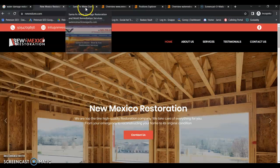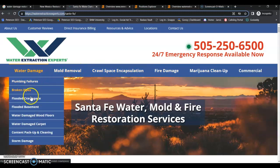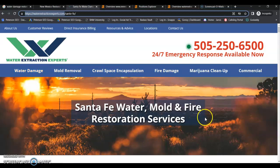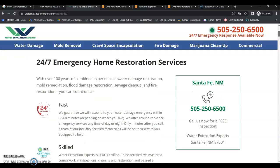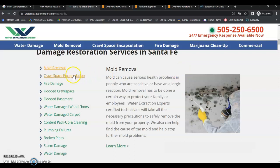If we look at your top competitor for water damage in Santa Fe, we have Water Extraction Experts. They have a decent looking website with click-to-call phone numbers and separate pages for each of their services. You can see they're going after local buyer intent keywords, they've got quite a bit of content, and they've got interlinking between their pages, which is also very important for your search engine optimization.